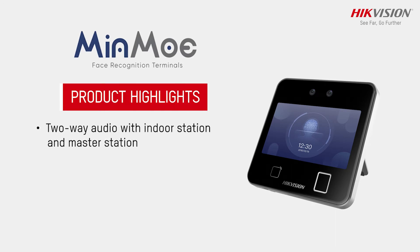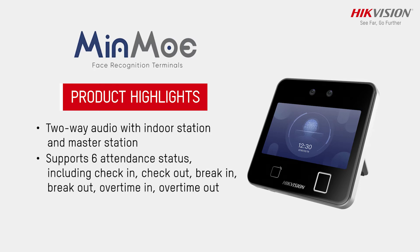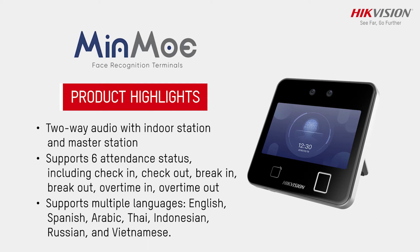Two-way audio with indoor station and master station. Supports six attendance statuses including check-in, check-out, break-in, break-out, overtime-in, and overtime-out. Supports multiple languages like English, Spanish, Arabic, Thai, Indonesian, Russian, and Vietnamese.